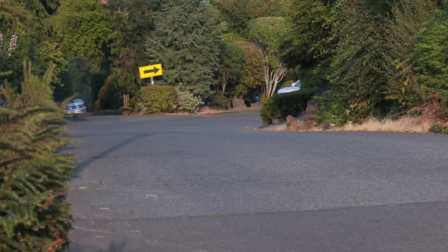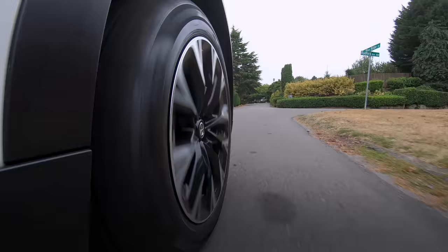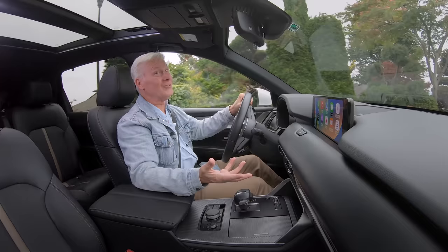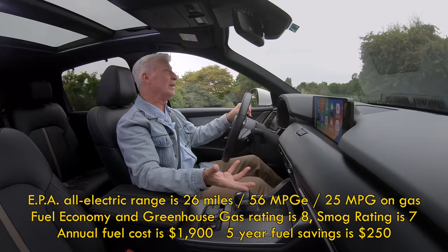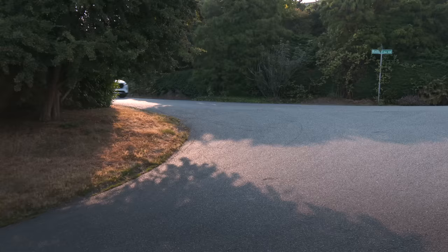I had the CX-90 for a week and charged it nearly every night. Most days I burned through the pack and ran miles using the engine. But after seven days, I only used two gallons of gas. In the real world, I'm seeing 24 miles of all-electric range and temperatures are in the low 70s, so there is some potential to save money if you plug it in. The fuel economy for a hybrid is not that great — gas only, this is 25 miles per gallon according to the EPA, which is exactly the same as both inline six engines.